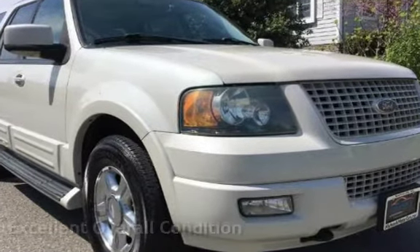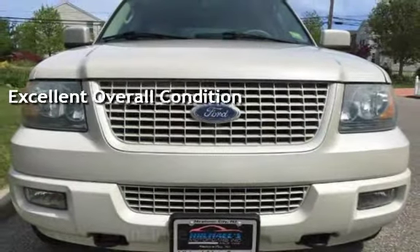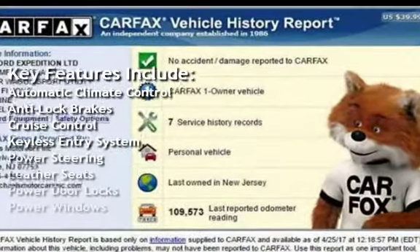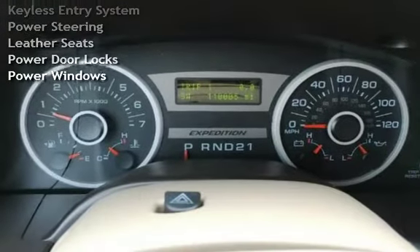This vehicle is in excellent overall condition. Key features include automatic climate control, anti-lock brakes, cruise control, keyless entry, power steering, leather seats, power door locks, and power windows.